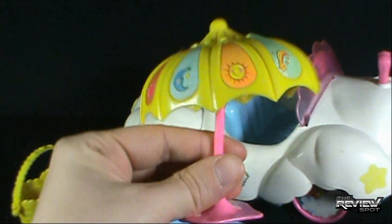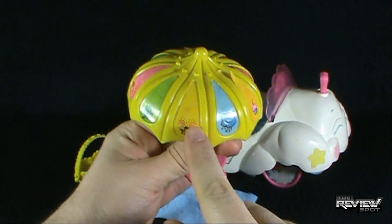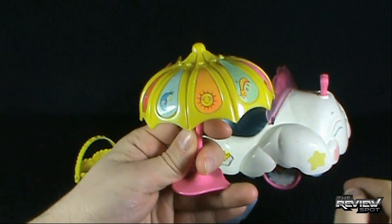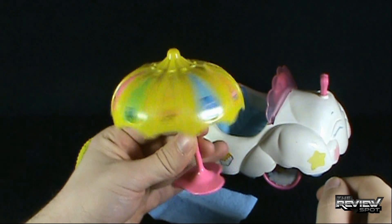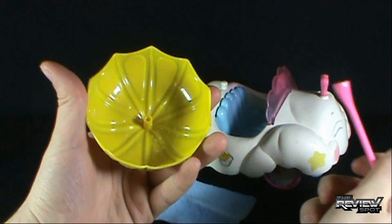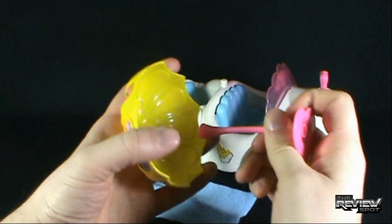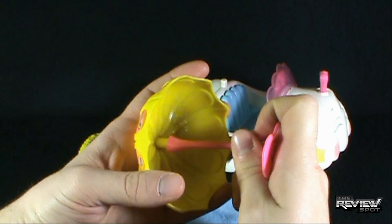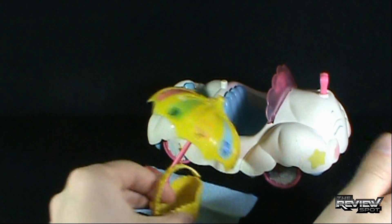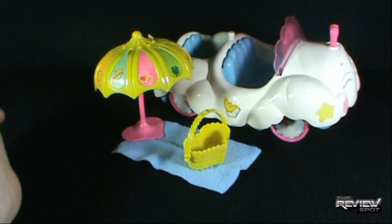You also get yourself an umbrella with all the Care Bear symbols on the top — Tenderheart, Wish Bear, Funshine Bear. Nice little parasol. You can peg the handle and stand up the Care Bear umbrella, and you've got yourself a little picnic scene going on there.